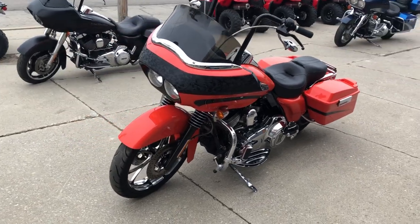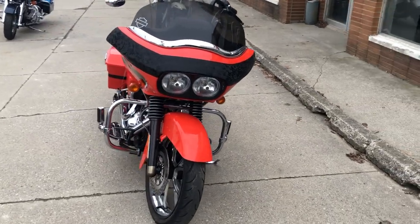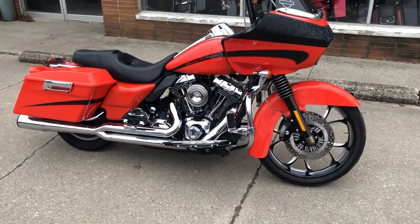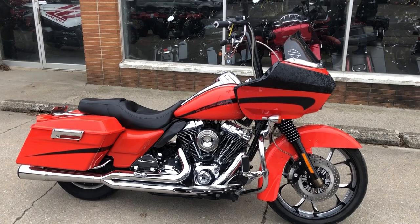This bike stands out, runs strong, everything works, needs nothing. Just serviced at the dealership — inspected and all fluids changed. Warranty is available on this bike. Give us a call at 810-648-9500 or check us out at approvalpowersports.com.